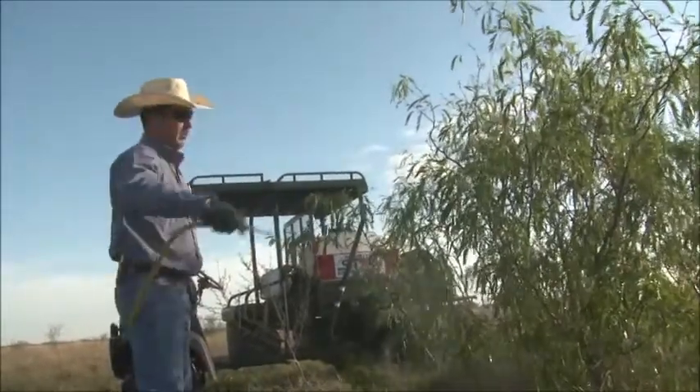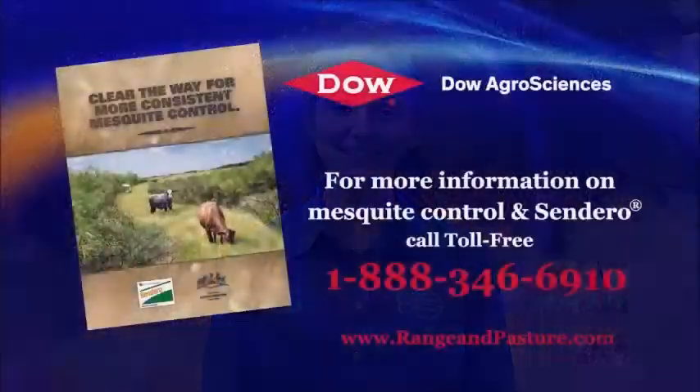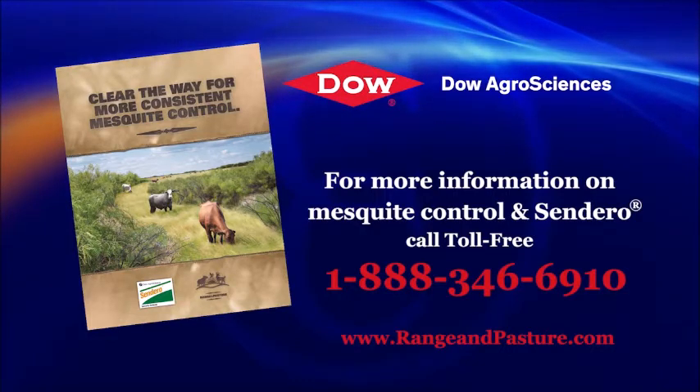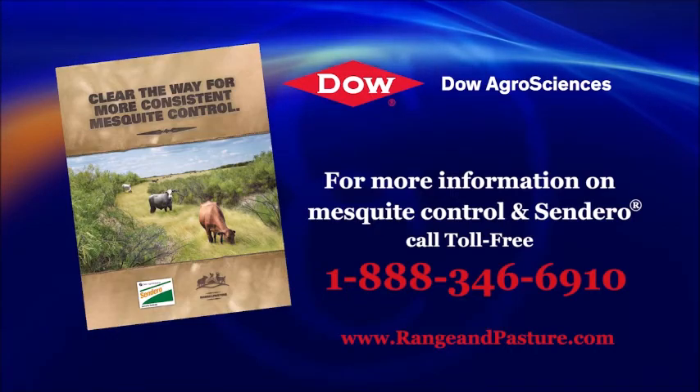There's no doubt that left untreated, mesquite will take over a pasture and leave little or no grazing for cattle or habitat for wildlife. That's why new tools to manage and control mesquite are so eagerly welcomed by producers in Texas. I'm Candace Weta reporting for NCBA's Cattlemen to Cattlemen. For more information on mesquite control and Sendero herbicide, call toll-free 888-346-6910 to receive an informational brochure on Sendero herbicide.